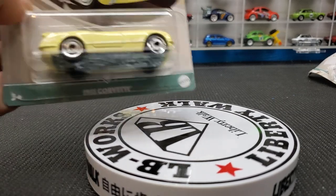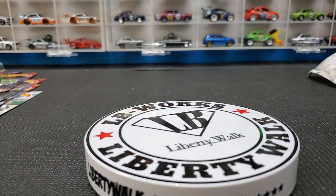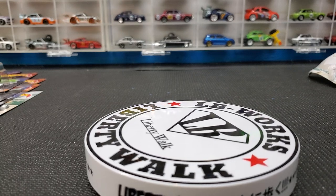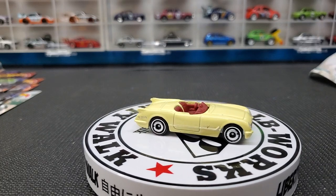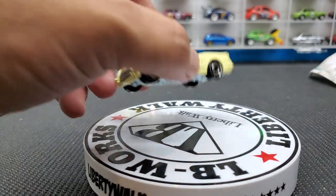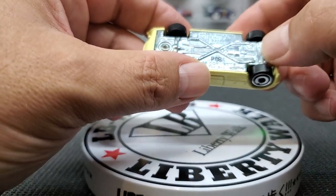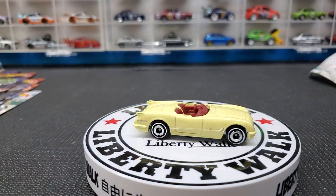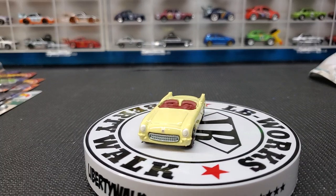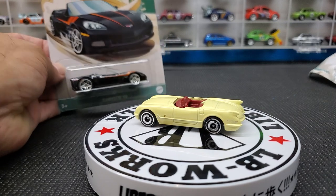Next we have the 55 Corvette — another casting you don't see very often. I only have one other version of this Corvette, in blue with white stripes, an older one. This one here comes in a cream color with red interior, giving it a very vintage look with disc wheels. The base is chrome and it's even metal — copyright date 2012. The front grille is part of the base. Very well done.